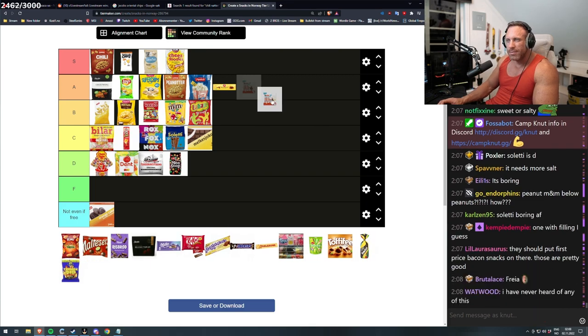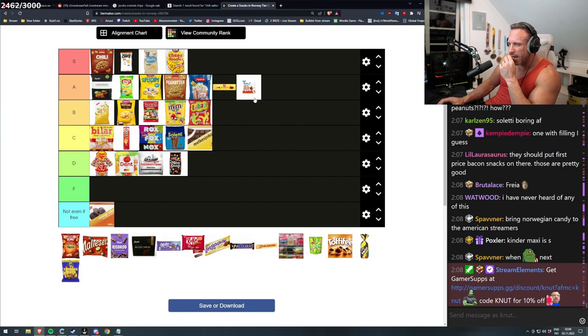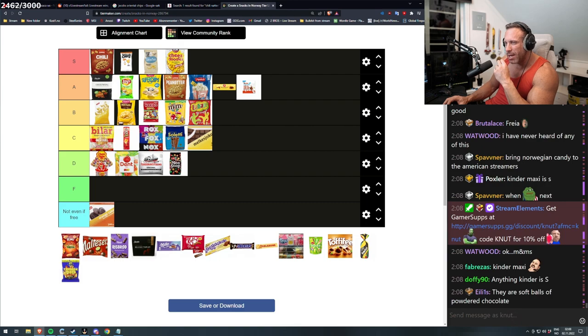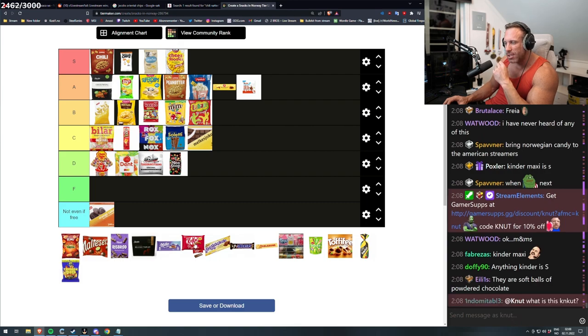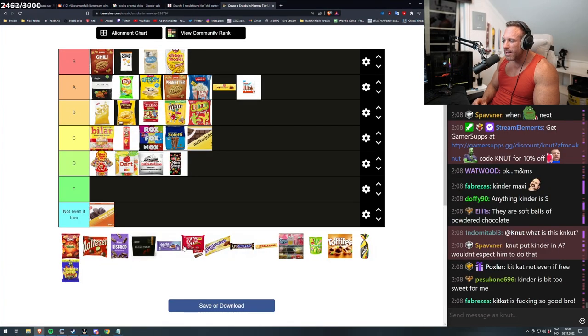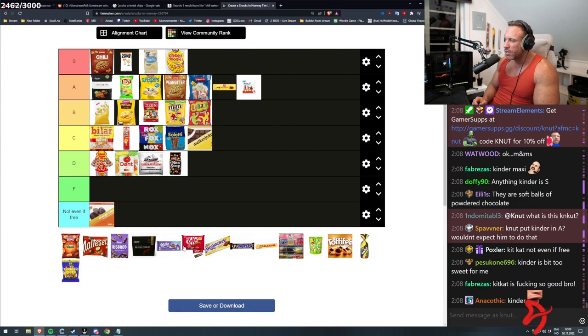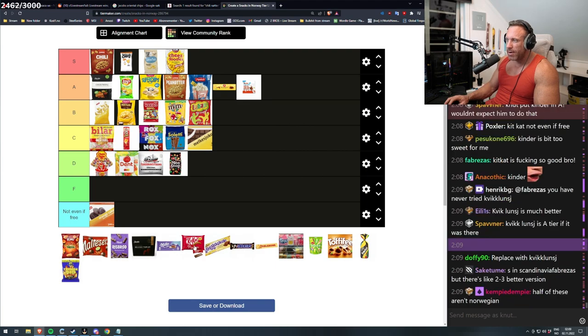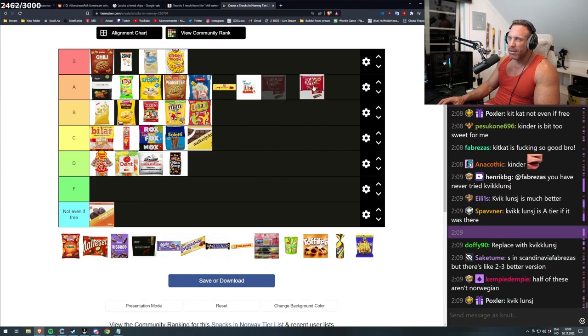Kinder — isn't that pretty A tier? Why did they choose KitKat over — if this was a Norwegian candy list, why the fuck is KitKat on this list? Can someone give me a good answer? Yeah, KitKat is good, but we have a different one. What is the Norwegian version again? It is Quicklunch. Replace with Quicklunch — that is S tier.